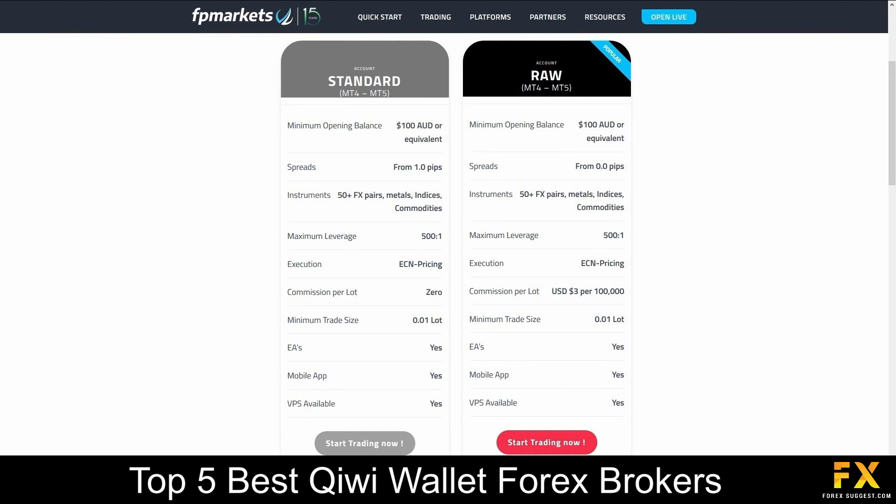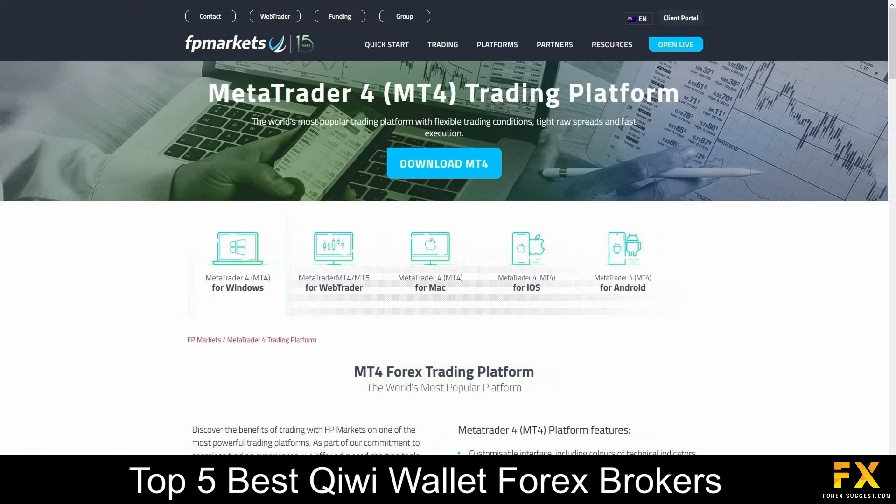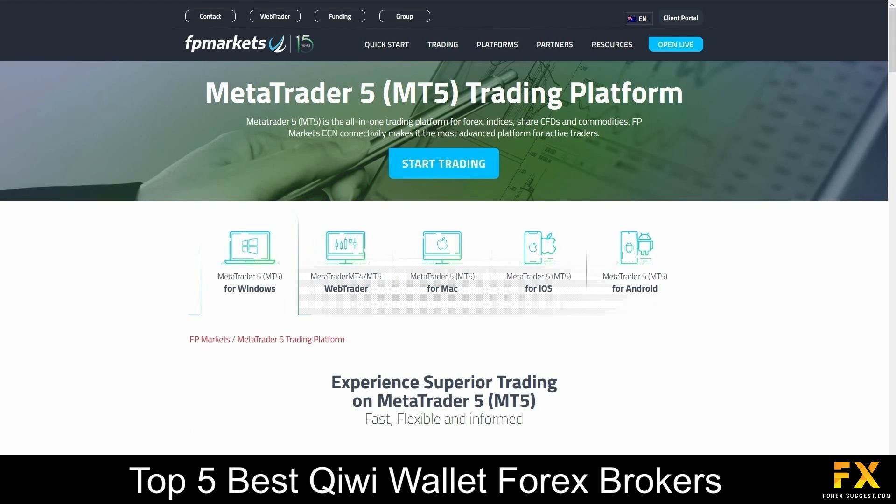Their accounts feature standard and raw Forex accounts, with a variety of tradable market instruments, access to their mobile applications, virtual private servers, lower spreads and more. Available platforms for accounts are featured on MetaTrader 4 and MetaTrader 5, which are supported on Windows, iOS and Android operating systems.